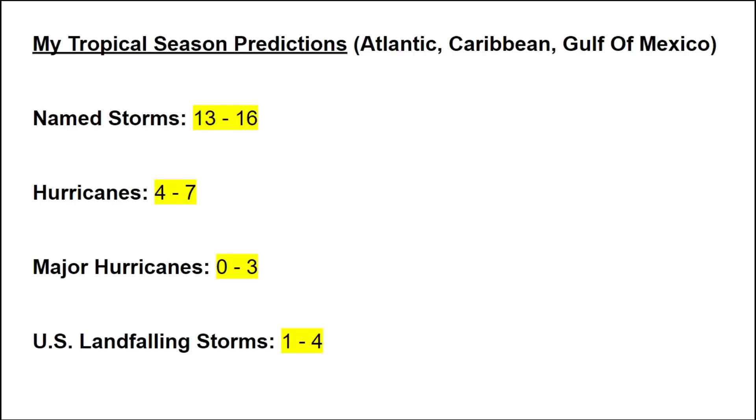My Atlantic, Caribbean, and Gulf of Mexico tropical season predictions: 13 to 16 named storms, 4 to 7 hurricanes, and zero to three major hurricanes this season. For US landfalling storms, I expect at least one — and possibly as many as four — systems making landfall in the southeastern United States, ranging from tropical depressions to major hurricanes.